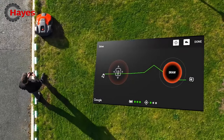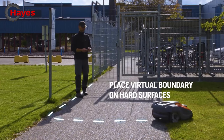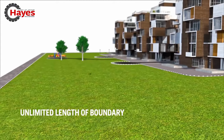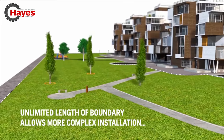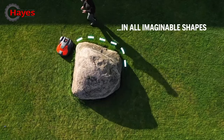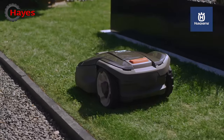The new Husqvarna Siora gives the user a new level of flexibility and performance. The EPOS technology allows operation without physical wires, enabling quick digital redefinitions of the work area to accommodate flexible use of the lawn, and aerating and scarifying without risking damage to wires.